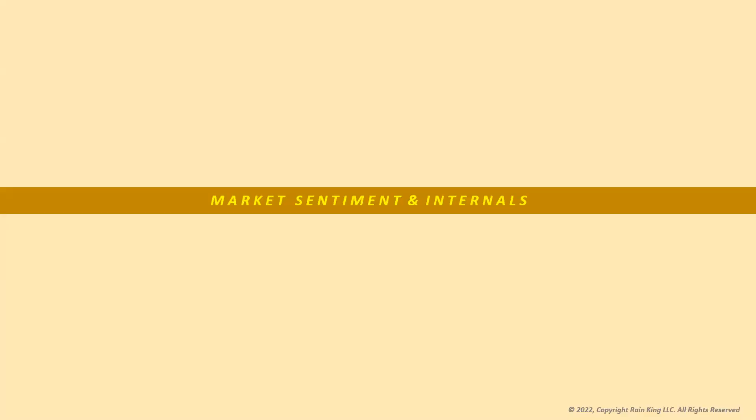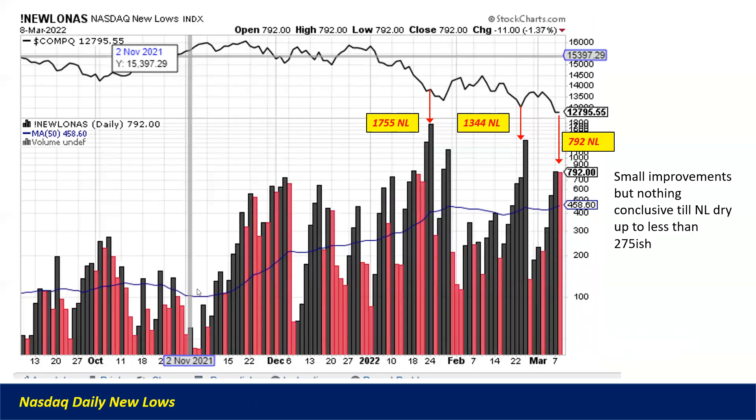Looking at market sentiment and internals — this chart shows new lows on the NASDAQ composite on a daily basis. As the market made new lows, we had 17.55% new lows, then the second low was 13.44%, and the most recent drop brought us to 7.92%. That's a small improvement, but nothing conclusive. I'd really want to see new lows dry up to consistently below 275 or much less, and we're just not there yet. There's still a lot of work to be done.